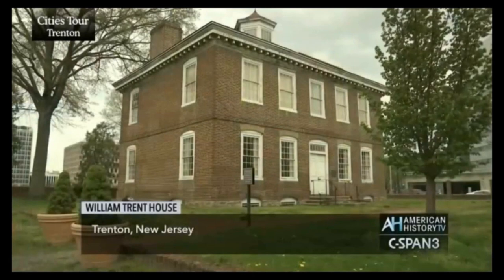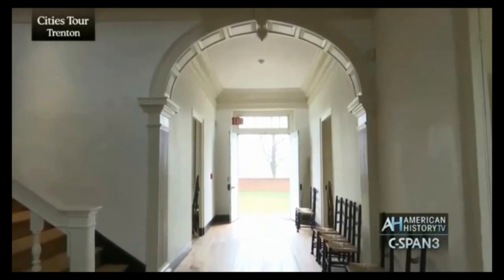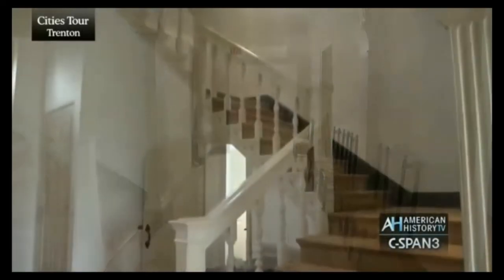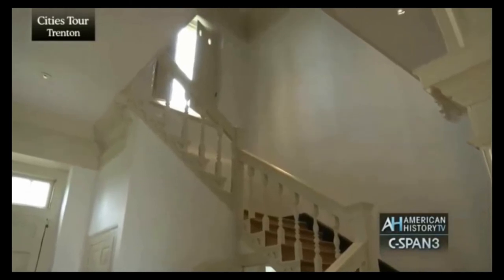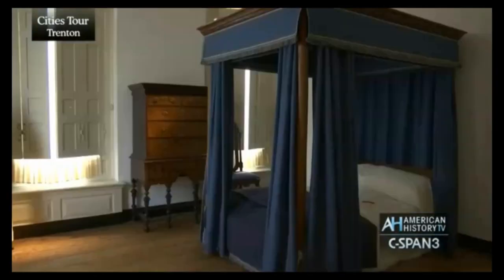He started construction on this house in 1715. It was his summer home, and he moved here with his second wife and their one child. The house is built in the early American Georgian architectural style. He started construction in 1715 and completed it in 1719. He lived here from 1719 to 1721 as his summer residence, and then from 1721 to 1724 as his year-round residence.